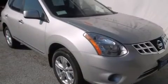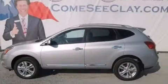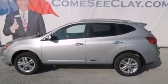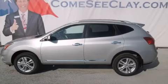With an EPA estimated rating of 28 miles per gallon on the highway, you won't be making frequent trips to the gas pumps. Please call today to reserve this vehicle for a test drive. Thank you.